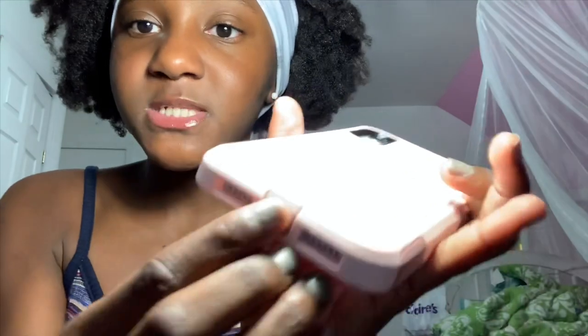Next is this pink OtterBox case. It is really protective and it also has this thing to cover right here which is dustproof, which I really like because sometimes your phone tends to get dirty a lot. This case I just got today from Amazon — it was five dollars, which is really nice.